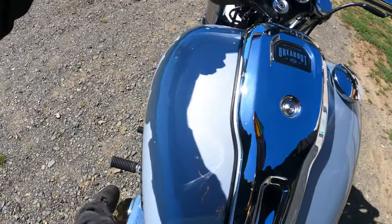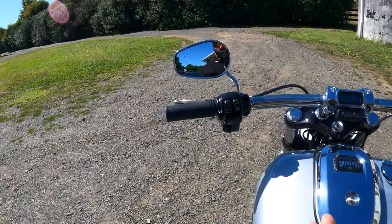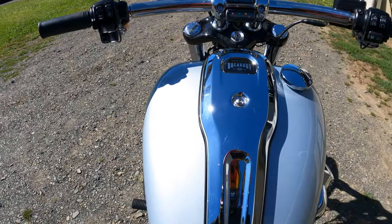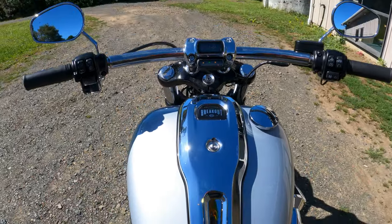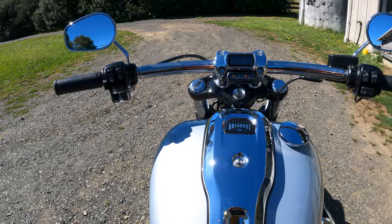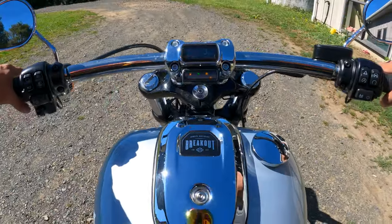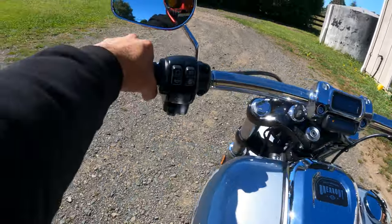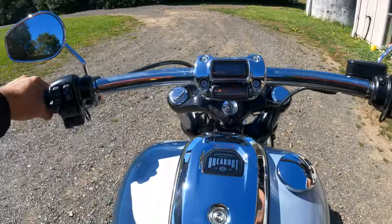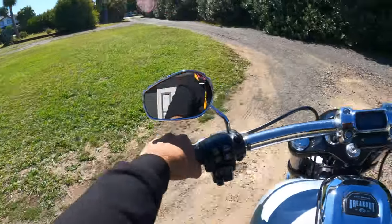I'll take it for a quick spin — off to Auckland Harley in Mount Wellington. I think overall this thing looks awesome. The visuals from the back are great. I'm personally not a big fan of these straight bars simply because it hunches you over. Some people prefer that, but not me.